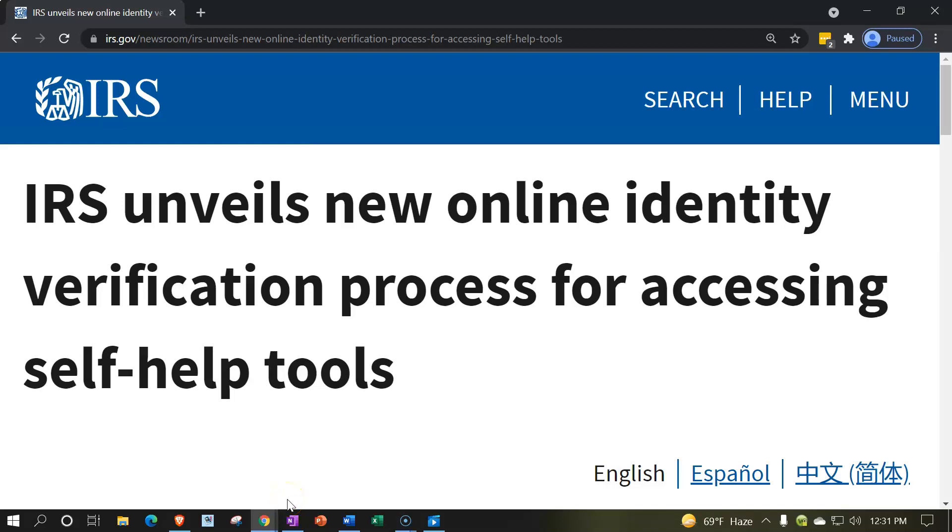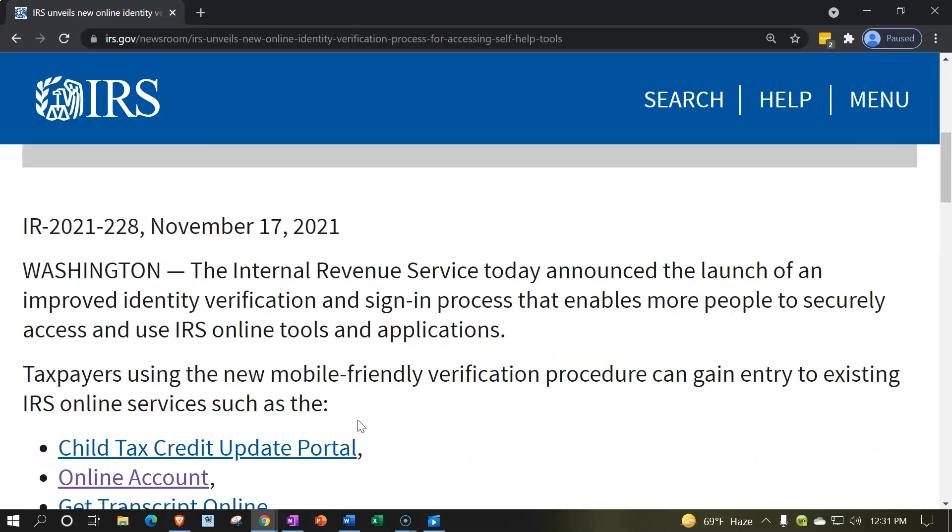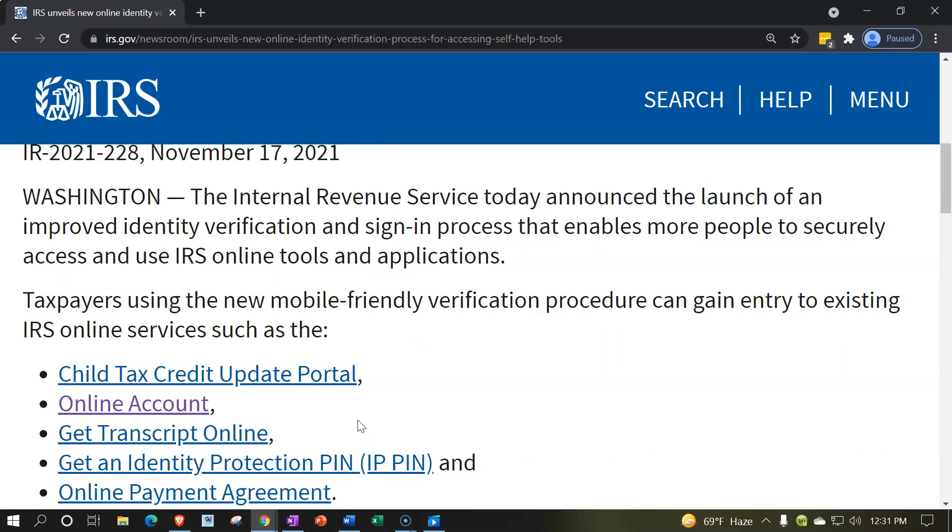Internal Revenue Service IRS tax news. IRS unveils new online identity verification process for accessing self-help tools. IR 2021-228, November 17, 2021, Washington. The Internal Revenue Service today announced the launch of an improved identity verification and sign-in process that enables more people to securely access and use IRS online tools and applications.